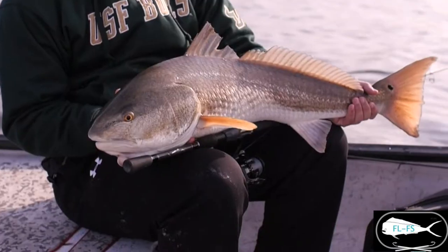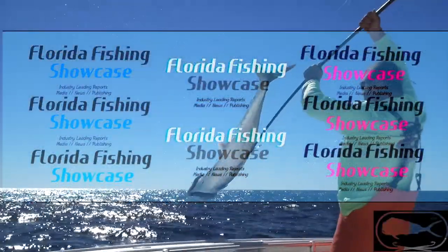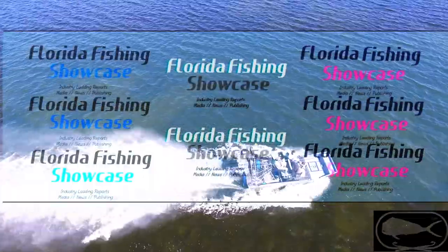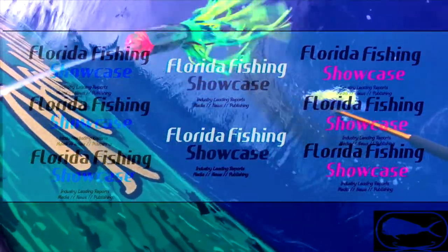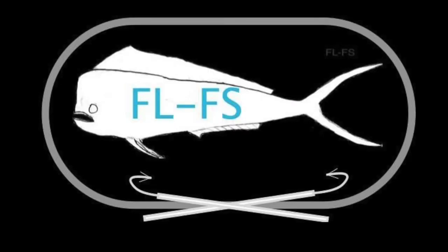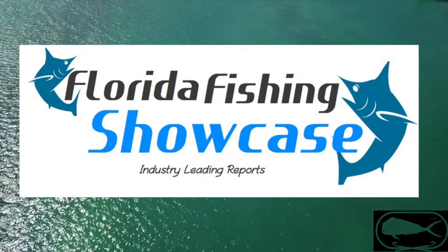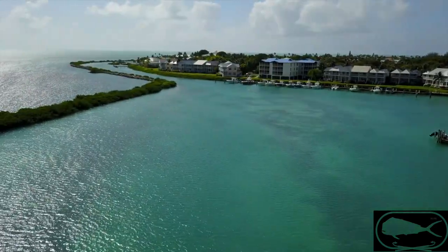To witness the way that fish came to the surface and beat down on that bait — that really is such a treat. You don't get to see it every day. It truly is something special, and really it's a fish of a lifetime. Welcome to this week's podcast of Florida Fishing Showcase with your host, Ryan Collins.